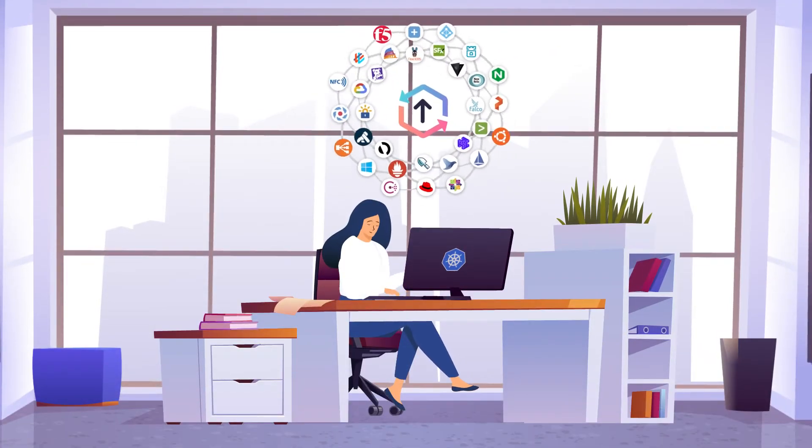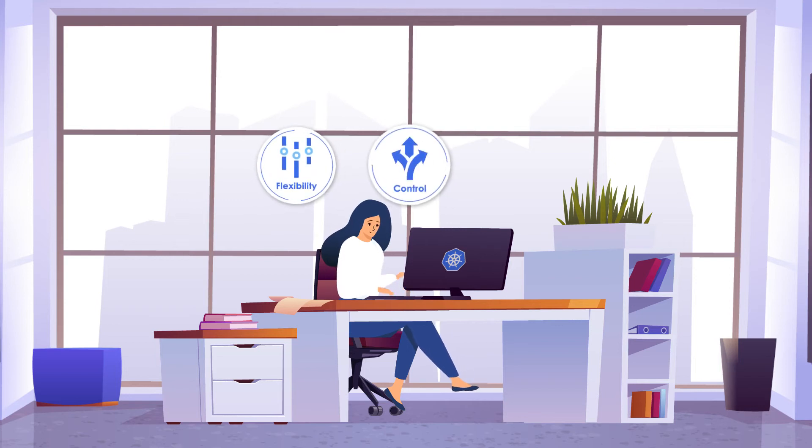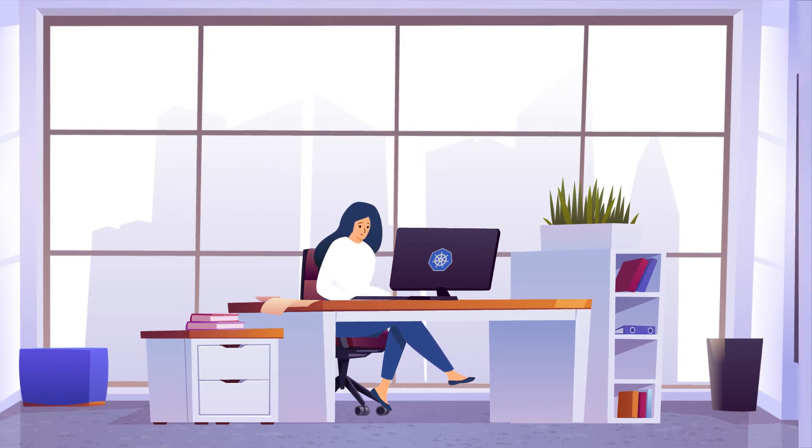With Carbon Relay, Stacey can continuously deploy and run her applications confidently and efficiently, and she doesn't have to waste time manually right-sizing, testing, or tuning. Stacey can even reduce her team's release times, all while maintaining stability.